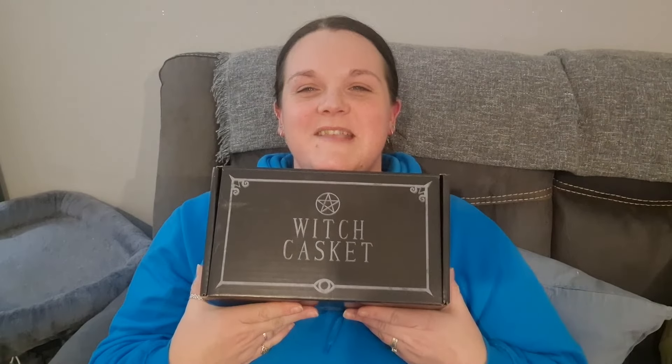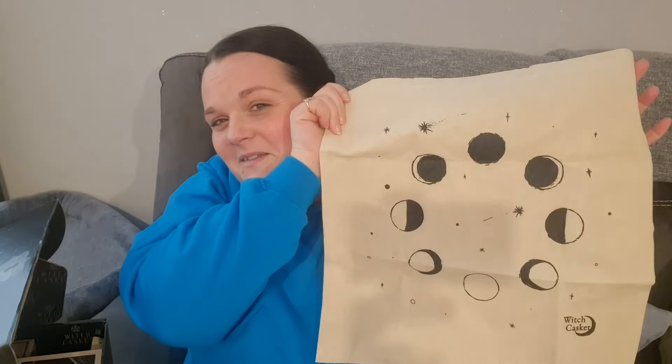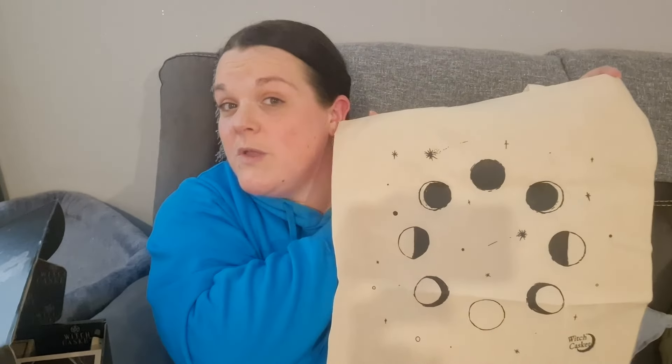Now we're moving on to the December box — 'Lunar Magic, December 2023'. The first thing I'm pulling out is a tote bag. It's got the moon phases on it and says Witch Casket at the bottom. I love a good tote bag — you can put all your witchy things in there.